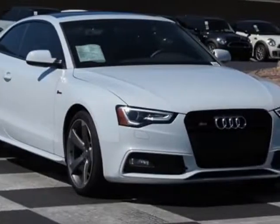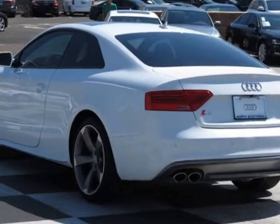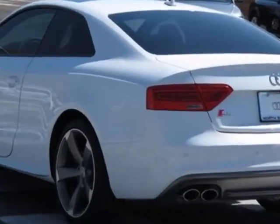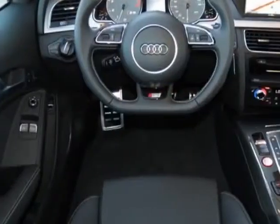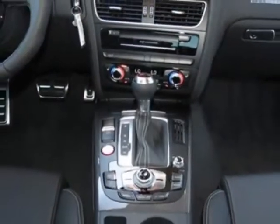Check out this new 2014 Audi S5. For your protection, this vehicle has a full factory warranty. This vehicle gets an estimated 18 miles per gallon in the city and an estimated 28 on the highway.